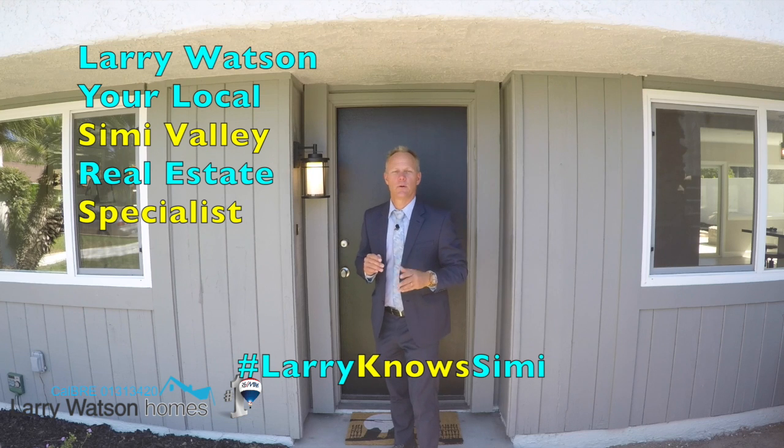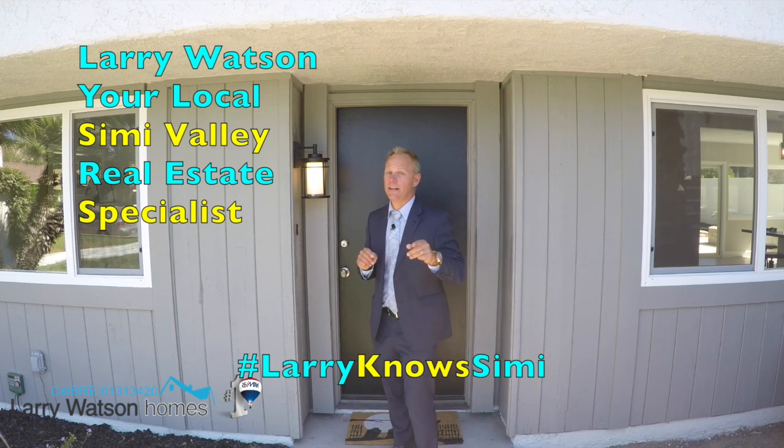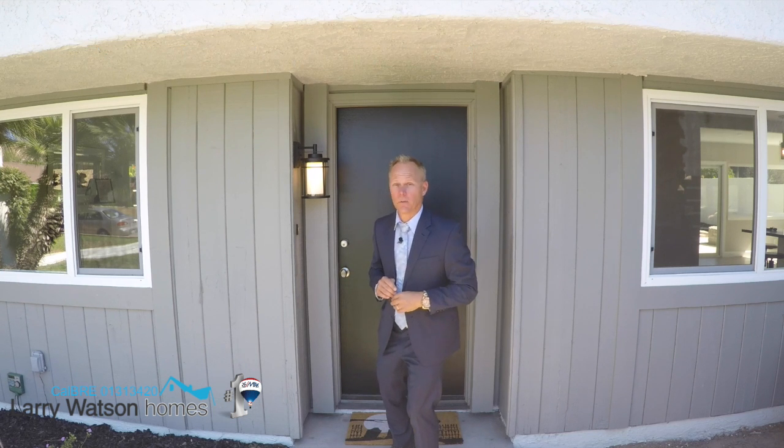Hey there, Larry Watson with Larry Watson Homes at RE-MAX Traditions, your local Simi Valley real estate specialist. Today I have something super special to show you. This is a four-bedroom, two-and-a-half bathroom home that's been completely remodeled from top to bottom. Come on in, let's take a look around.